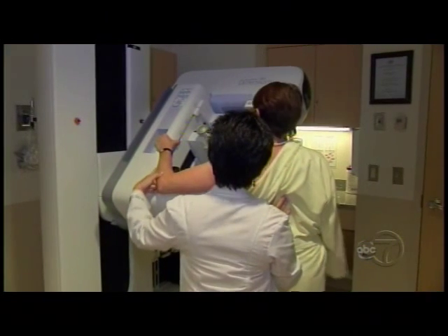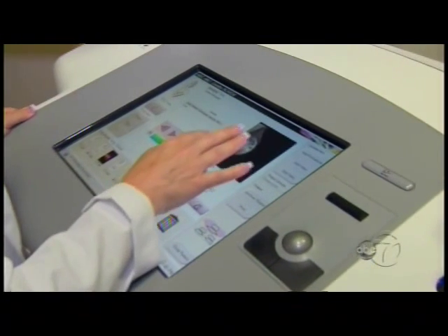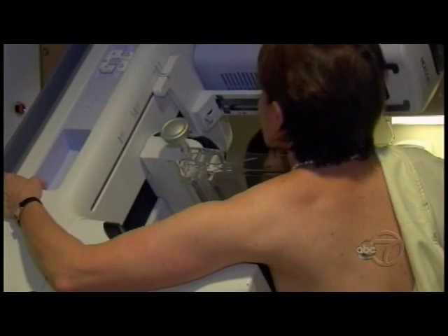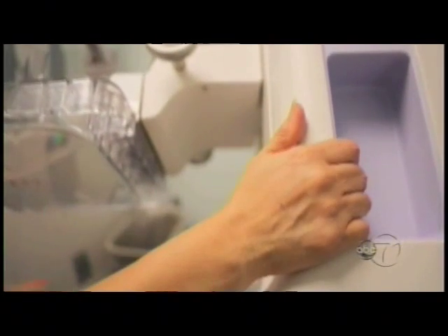A recent study has shown that, across the country, adding the tomosynthesis to the digital mammogram has increased detection rates close to about 30 percent and has decreased the callback rates — which are essentially the false positives — by about 16 percent. These callbacks and false positives cause a great deal of anxiety.